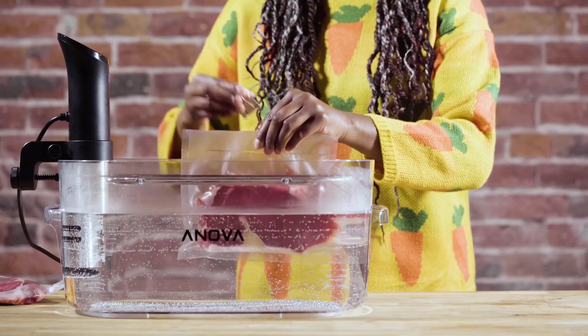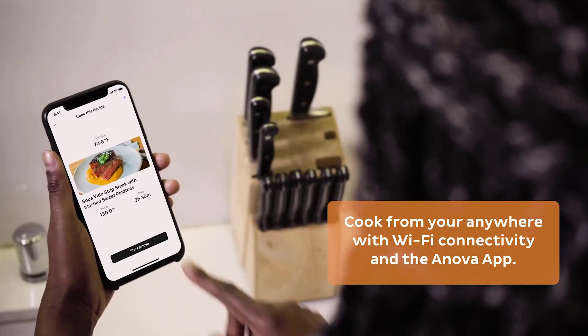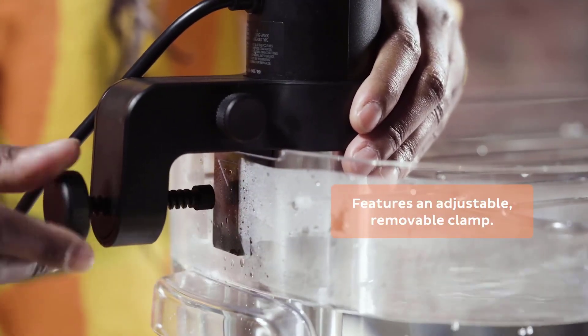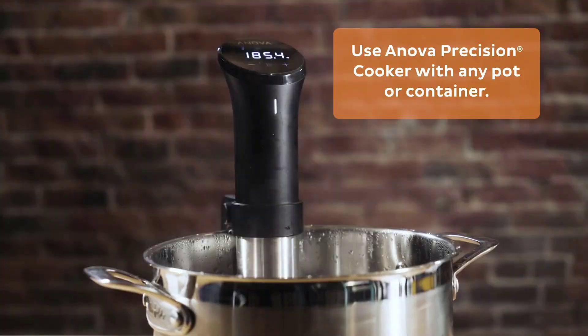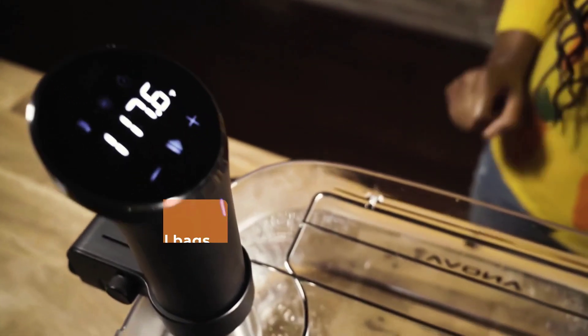For those who like app integration and connected devices, fear not. The Anova Precision Cooker has a Wi-Fi and Bluetooth-enabled model and comes with its own app, featuring plenty of cooking guides and recipes. While it is bulkier than the Joule and not quite as powerful, the Anova Precision Cooker is still a quality device.